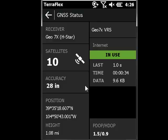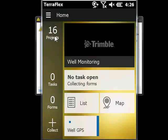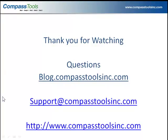After getting outside and mapping for a while, this is a Geo7x sub-foot, so I'll see about 4-inch accuracy in real-time. To recap: number one, sign up for a VRS network; number two, input the information into your TeraFlex web account; then sync and enable it on your Geo7x with an internet connection — and now you're mapping at sub-foot accuracy in the field. For questions, email support@compasstoolsinc.com or check blog.compasstoolsinc.com for more videos like this one.